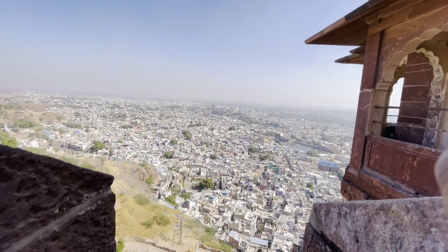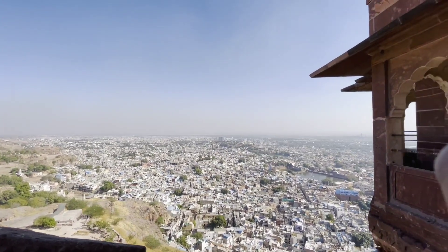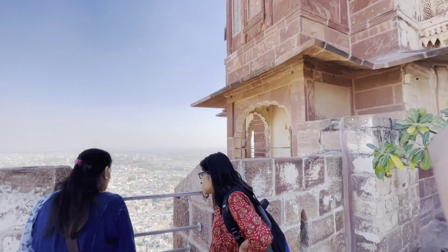When you look at this view, you can see a stunning panorama. You can see the whole city of Jodhpur from up here, and this view is really beautiful and very impressive.